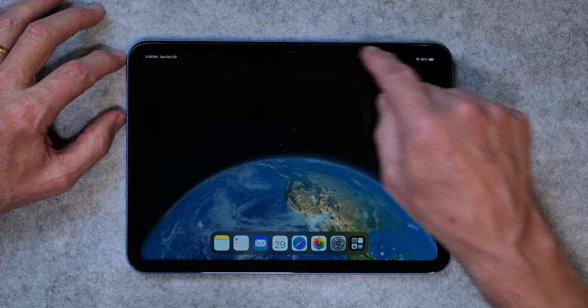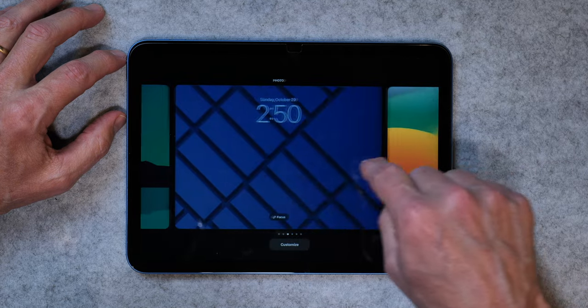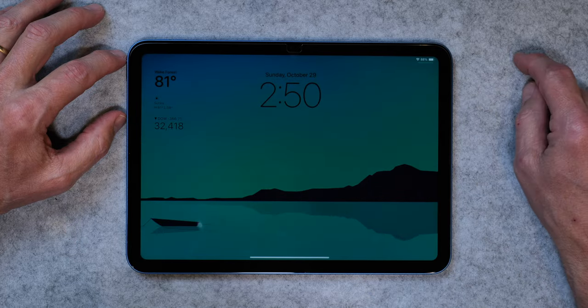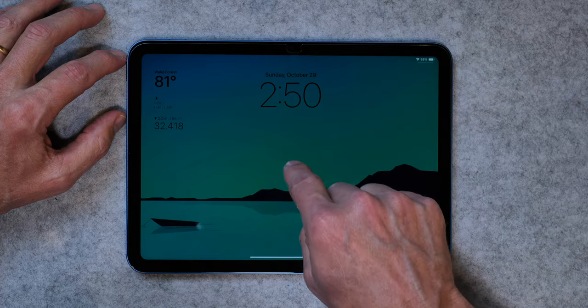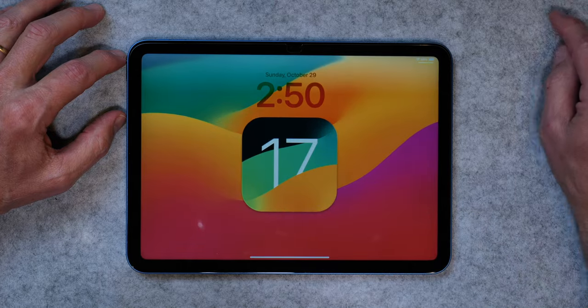You can switch between lock screens and wallpapers too. If you just slide down and then press and hold like that, you can go back and forth. I've created quite a few here — I like this one. You can just press and hold and go back. And that's the one for today's video, and I like that one too.